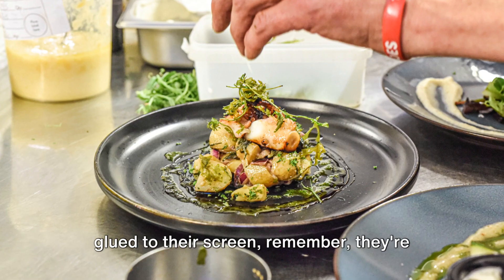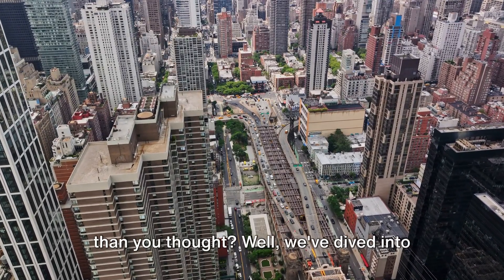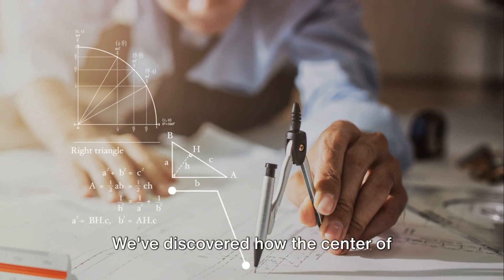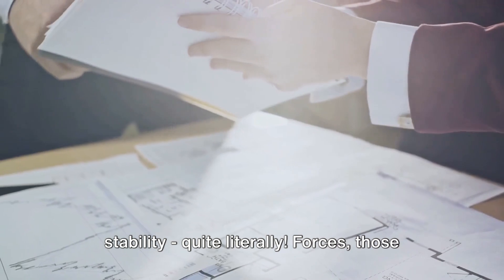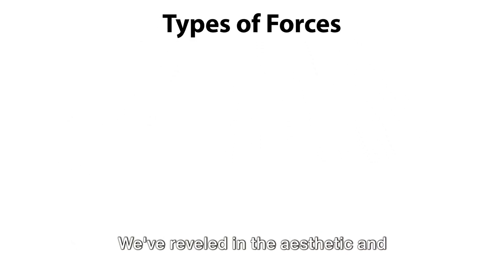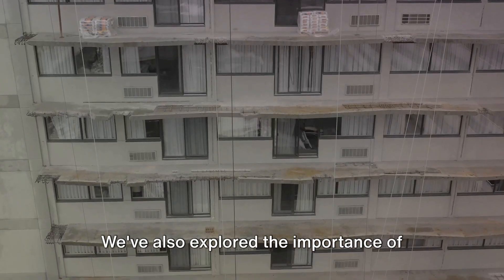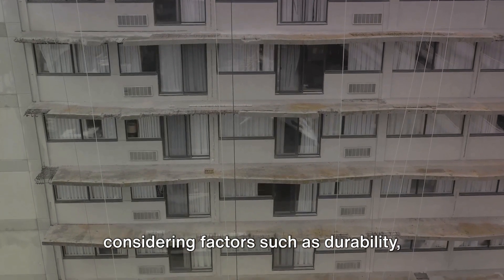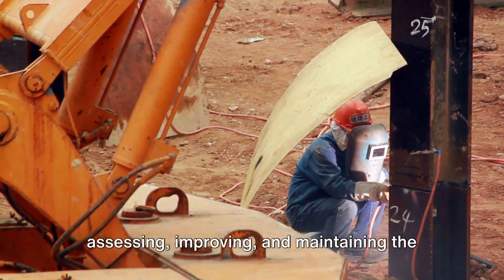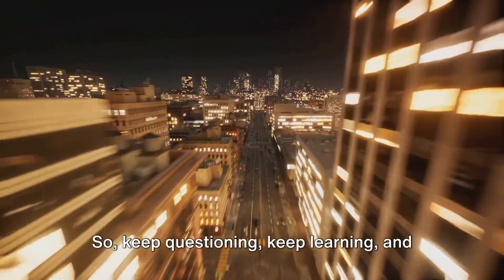So the next time you see an engineer glued to their screen, remember — they're probably saving lives, one structure at a time. So what have we learned today? We've dived into the fascinating world of structures, from solid structures to frame and shell structures. We've discovered how the center of gravity can make or break a structure's stability. Forces — those invisible sculptors — have shown us their unpredictable nature, altering magnitude, direction, and points of application. We've reveled in the aesthetic and functional power of symmetry in structures, and we've seen how imperfections or miscalculations can lead to structural failures. We've also explored the importance of choosing the right material for the job, considering durability, cost, and suitability. Lastly, we've looked at the crucial role of engineers in assessing, improving, and maintaining the safety of structures. Remember, structures are everywhere, and understanding them can help us build a safer, more efficient world. So keep questioning, keep learning, and keep building.